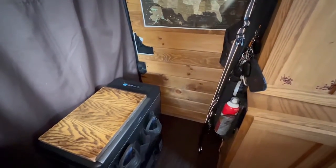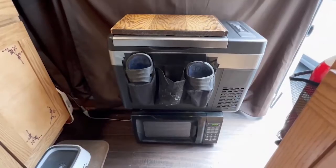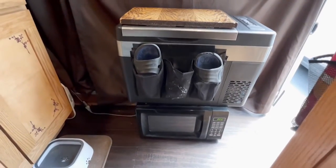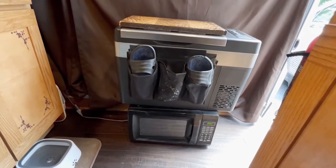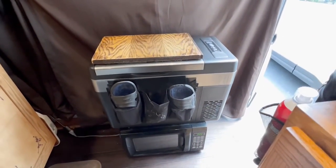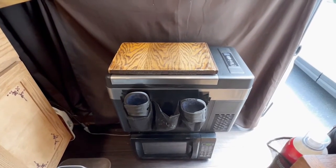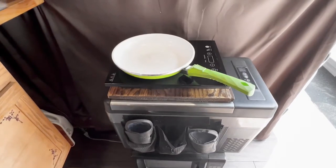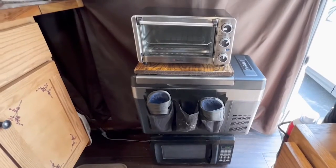I attach a piece of wood onto my 12-volt refrigerator, giving me a tabletop. On the very bottom is a 700-watt microwave, and above that is my fridge, which not only doubles as a table but also as a flip-flop holder — which is the kind of thing you have to do when living in a small space like this.